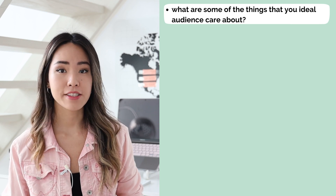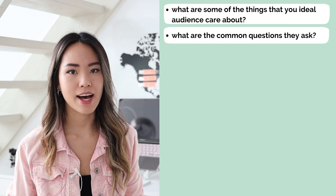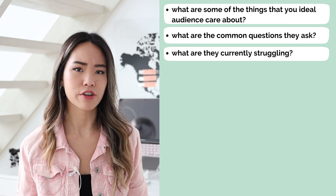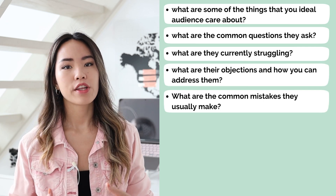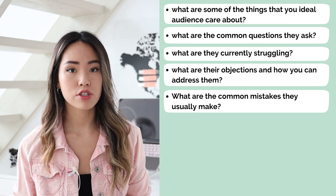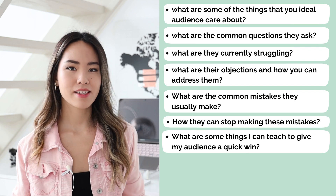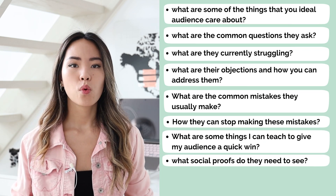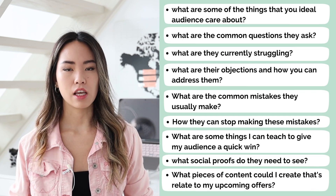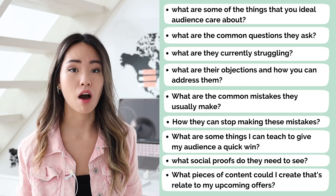Think about what are some of the things that your ideal audience care about? What are some of the most common questions that they ask? What are they struggling with currently? What are their objections and how you can address them? What are the common mistakes that they usually make and how they can stop making these mistakes? What are some things that you can teach to give your audience a quick win? What social proof do they need to see? What piece of content could you create that relates to your upcoming offers?